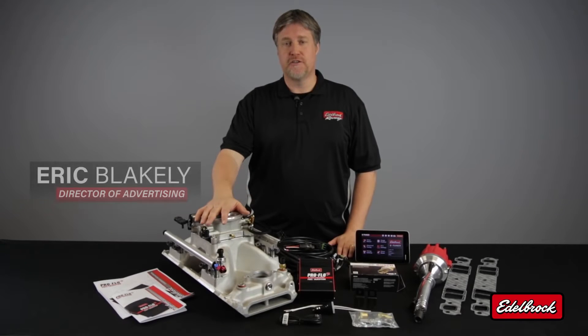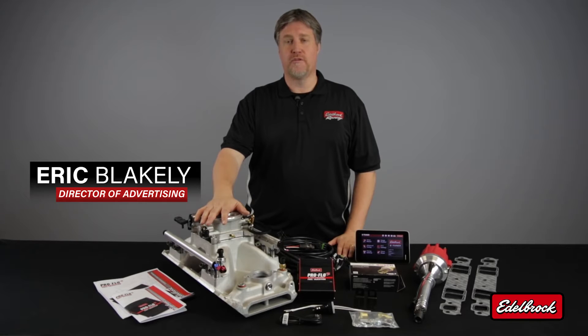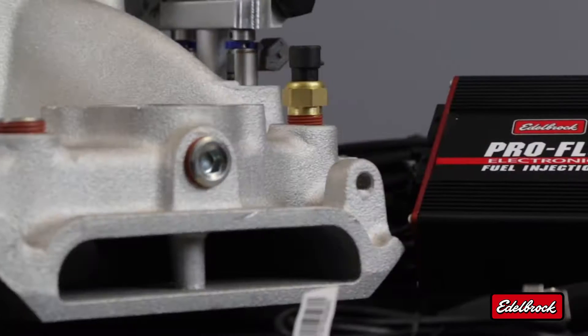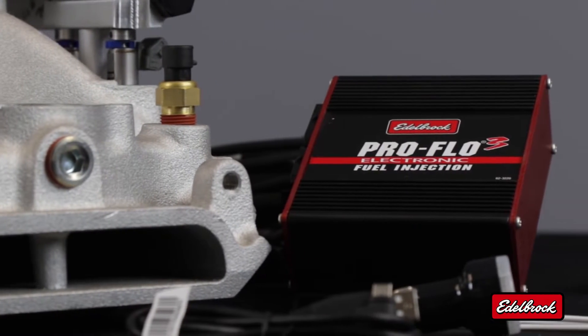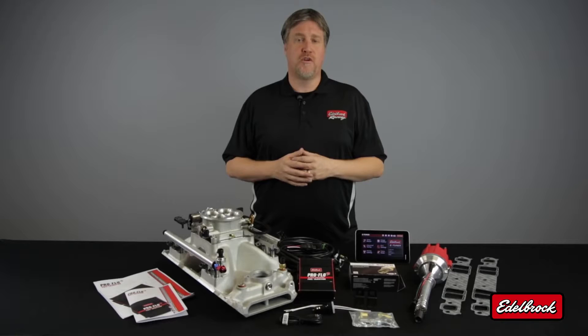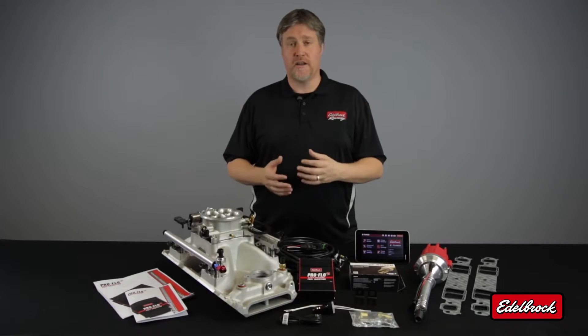Today we're going to talk about our latest addition to our fuel injection line, our Pro Flow 3 EFI system. This system is available for many popular domestic V8 applications and features our self-learning technology. Our Pro Flow 3 EFI systems are the most affordable and complete fully sequential port injection style EFI systems on the market.